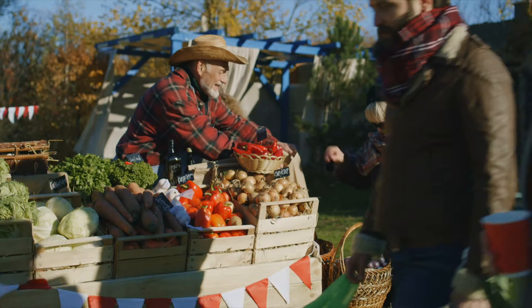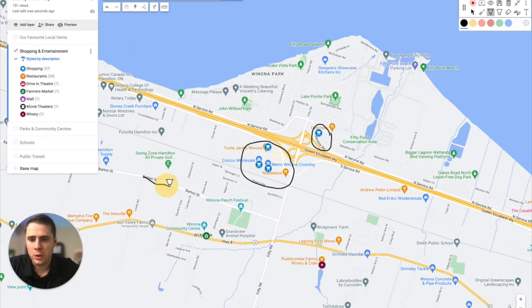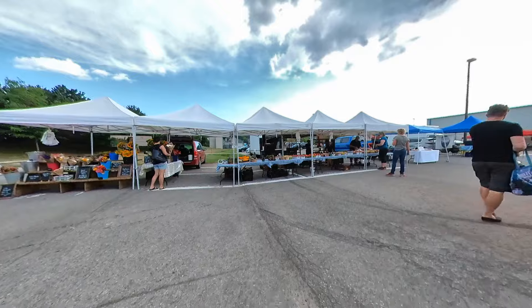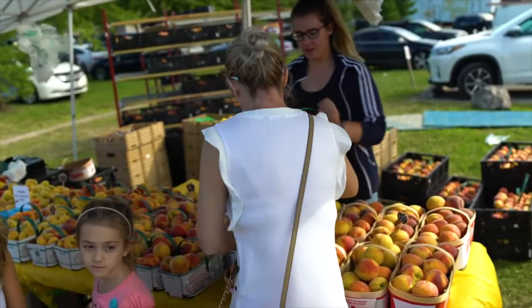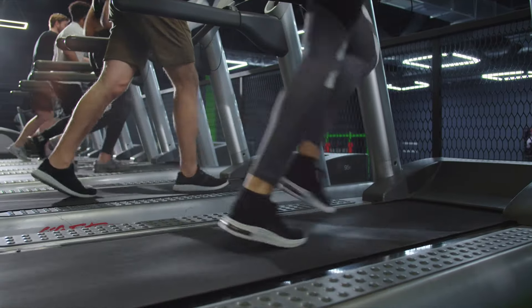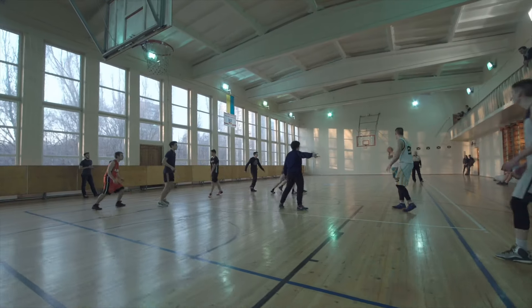If you are looking for some fresh produce, there are a couple of options. Sometimes along Barton Street you'll notice food stalls where local farmers will come out, lay out their food, and sell it on the side of the road. The other area where you'll find great fresh produce is the Winona Farmer's Market, which happens to be right beside the Winona Community Center. This community center has a variety of drop-in gym times for you to play some pickleball, volleyball, basketball, and more.